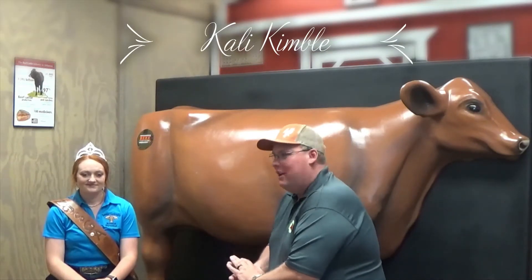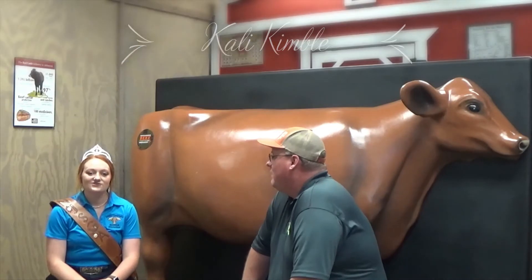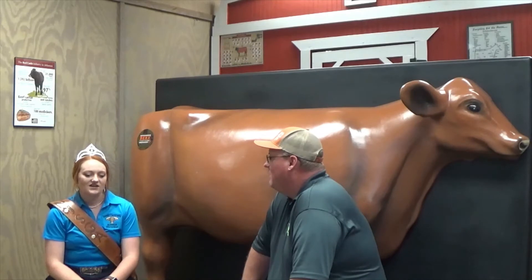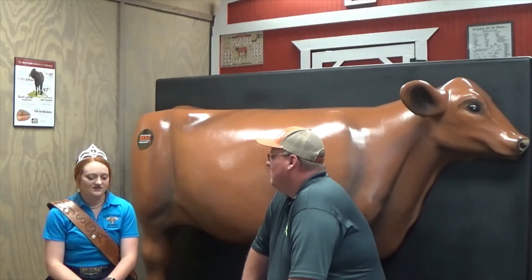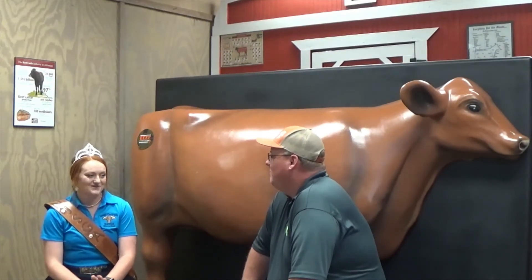We're here with Callie this morning. Callie, tell us a little bit about yourself and where you're from. I'm 17 years old, I'm from Kingsbury, Texas, and I'm going to be a senior at Navarro High School. I've been actively involved in showing Santa Gertrudis cattle for the past nine years, but I've been around them ever since I was a little girl. I'm actively involved in forage, livestock judging, public speaking, and other events. But cattle is my passion, and that's why I'm here.